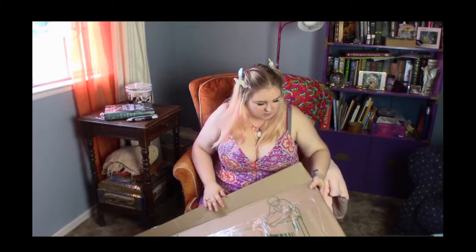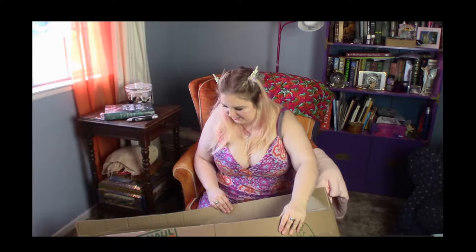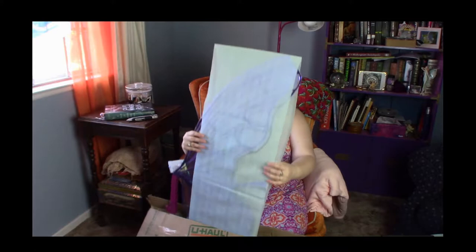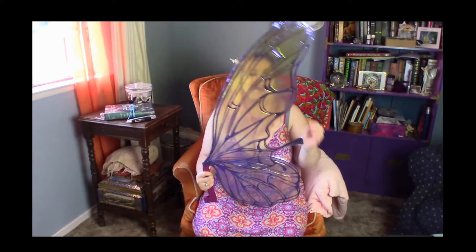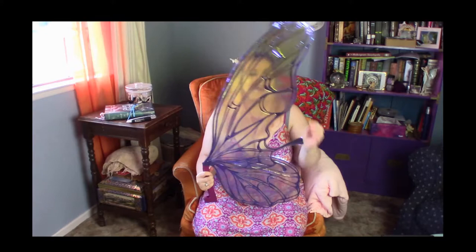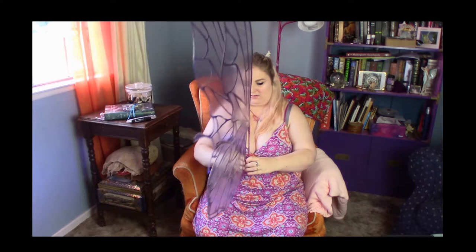We have them open now. Oh — oh they are so pretty! Oh my goodness! Wow, she really did an amazing job. How does she do that? All right, let's open them up fully.